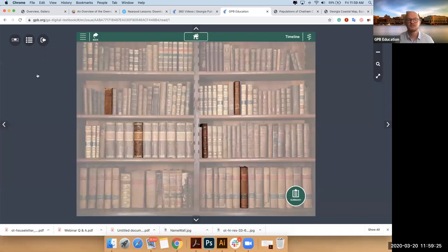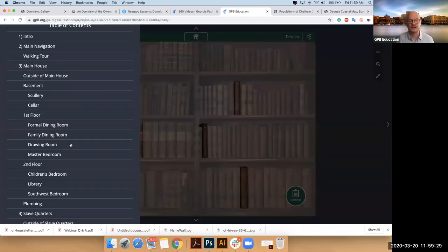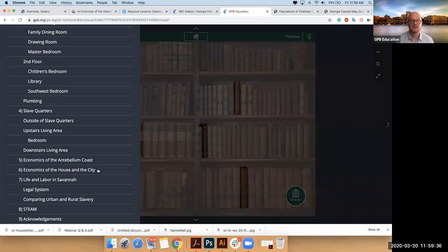So I'll just kind of refresh: you have your exploration of the entire house and slave quarters, you have an exploration of the coast and the plantations therein, and you have an exploration of the city and how the city experienced slavery.